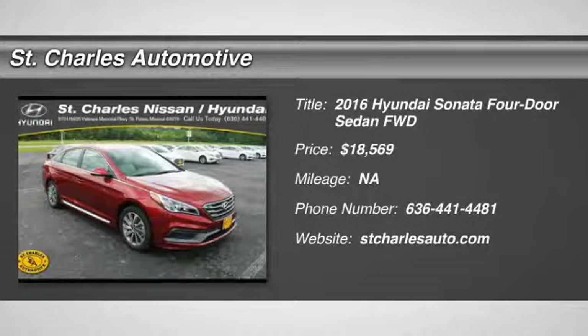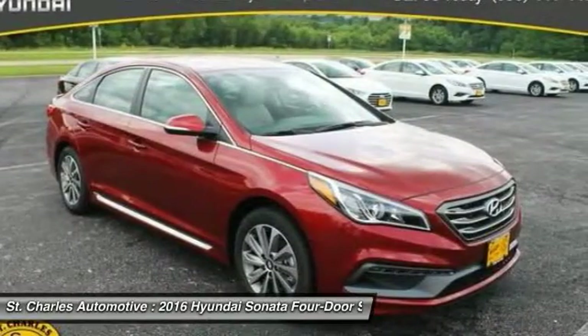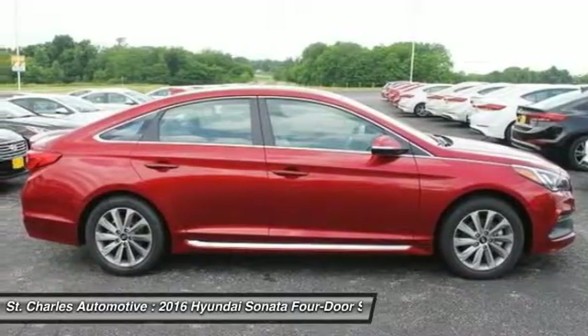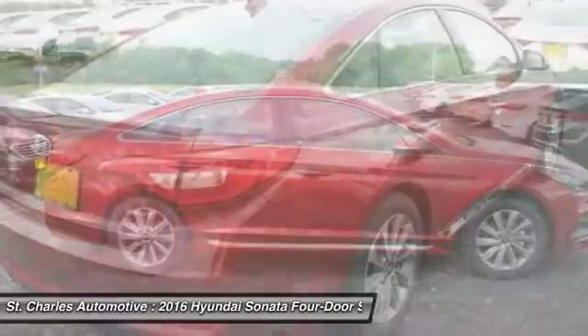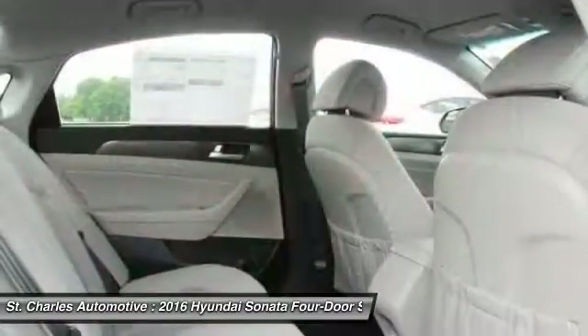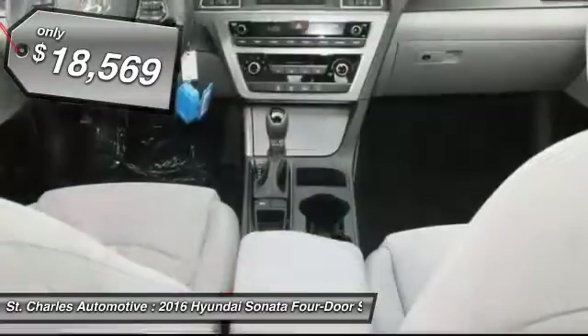The 2016 Hyundai Sonata. The Sonata has a long list of technologically advanced interior features and options that make driving safer, more convenient, and much more fun. Don't forget the exterior corrosion protection — a 14-step roto-dip system that provides unmatched protection for your Sonata — and is priced below $20,000.